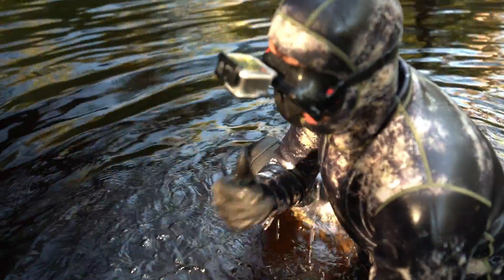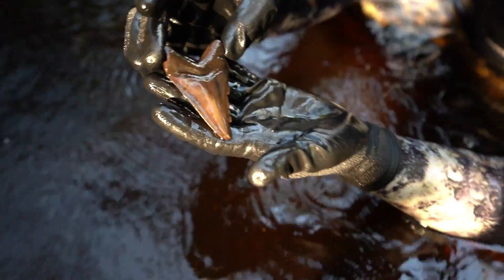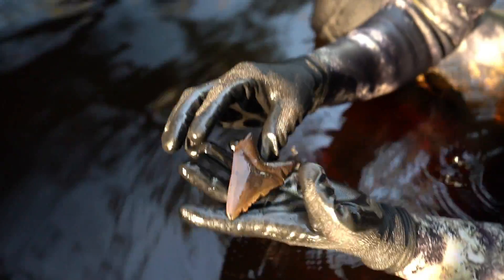What did you find? Oh my goodness — that is a Megalodon. That's some bite damage right there where it sunk its tooth into a bone. That is incredible. I'm jealous — I need a tooth like that.